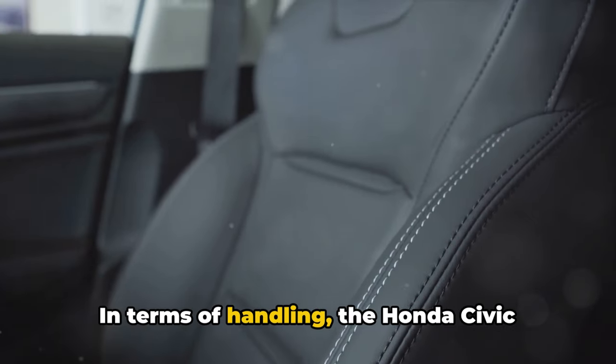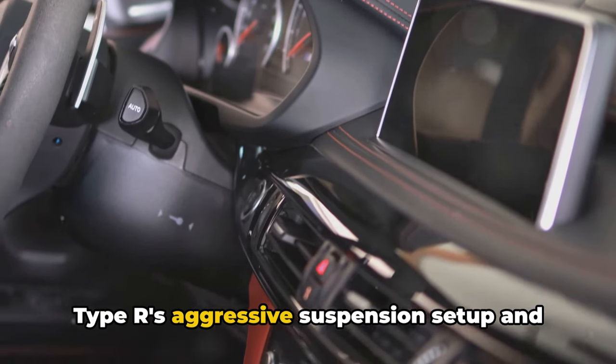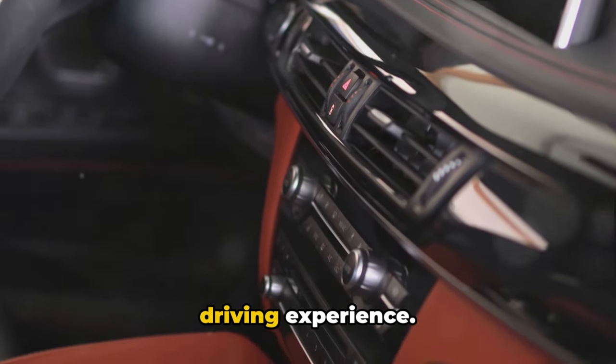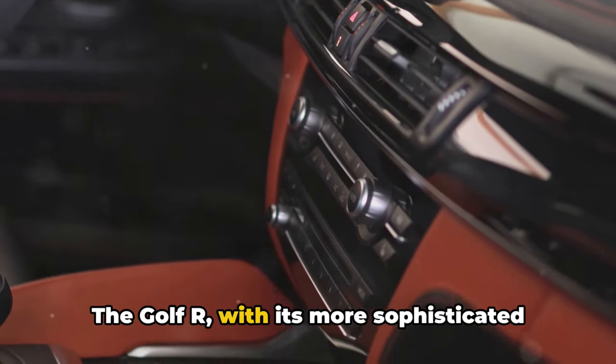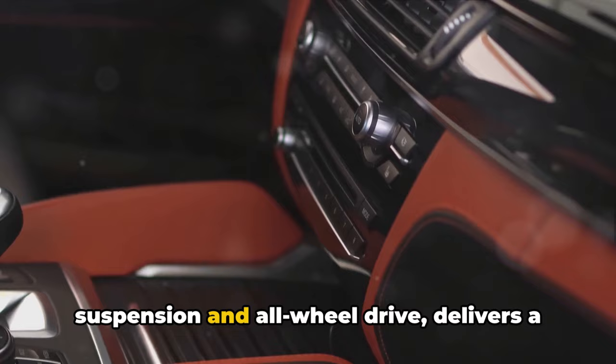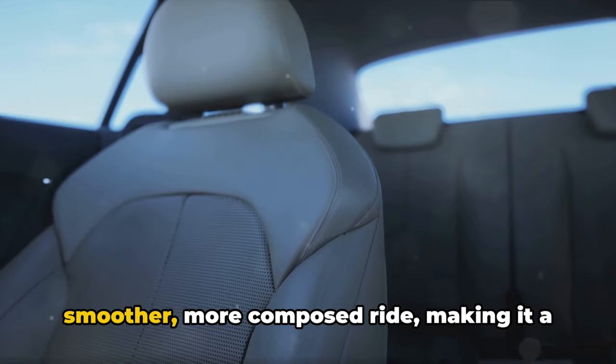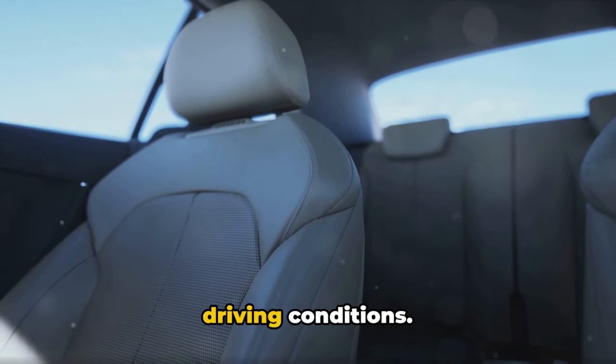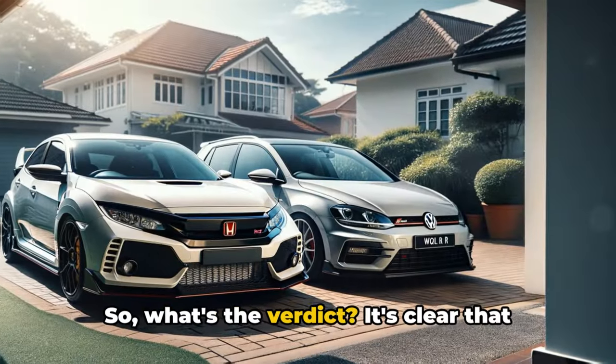In terms of handling, the Honda Civic Type R's aggressive suspension setup and responsive steering offer a raw, visceral driving experience. The Golf R, with its more sophisticated suspension and all-wheel drive, delivers a smoother, more composed ride, making it a more versatile performer in a variety of driving conditions. So, what's the verdict?